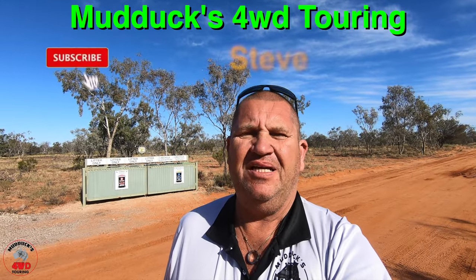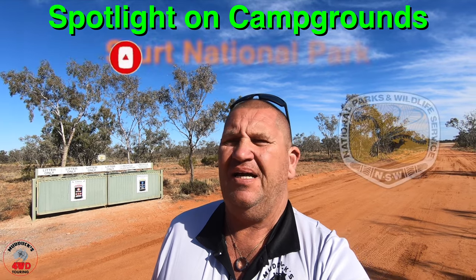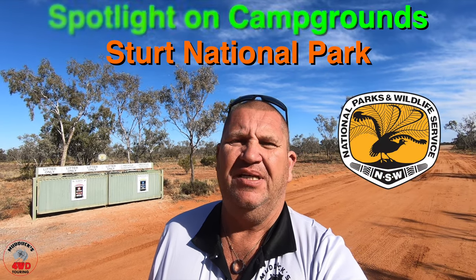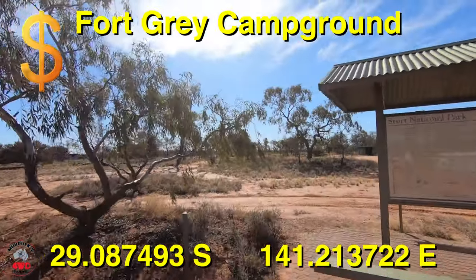Well, good day everybody. Steve from Mudducks Four-Wheel Drive Touring with another spotlight on campgrounds. Today we're in the Sturt National Park, up in Corner Country in North Western New South Wales. We're at Fort Grey Campground — we'll give you a look at it. It's a National Park, of course.